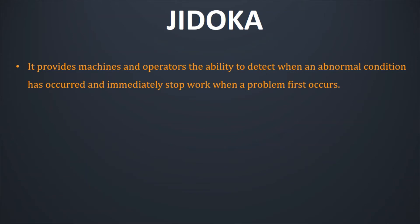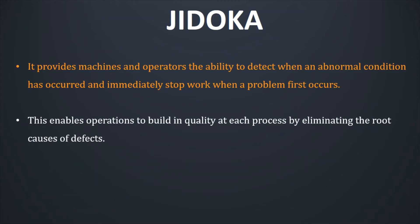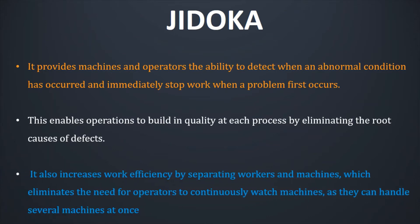Let us have a detailed view of Jidoka. It basically provides machines and operators the ability to detect when an abnormal condition has occurred and immediately stops work when the problem first occurs. This enables operations to build in quality at each process by eliminating the cause of defects. And it also helps increase work efficiency by separating workers and machines, which further eliminates the need for operators to continuously watch machines, as now they can handle several machines at once.